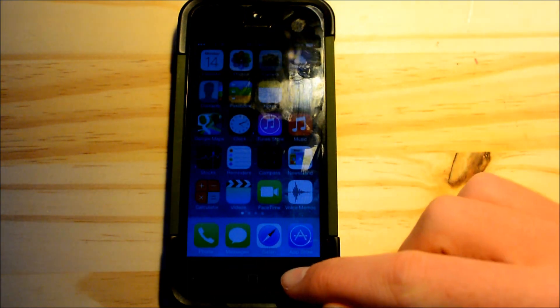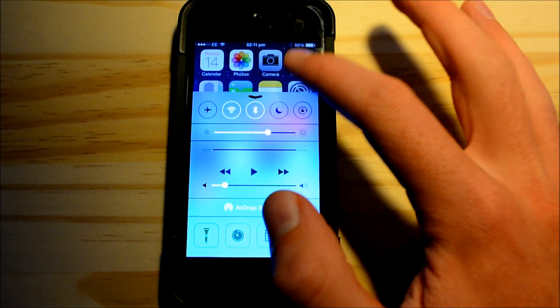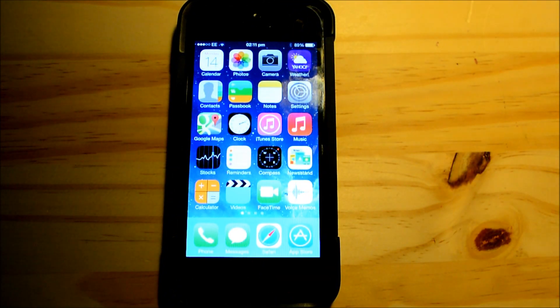Personally I would like mine about here. Certainly turning down that brightness will definitely increase your battery life.